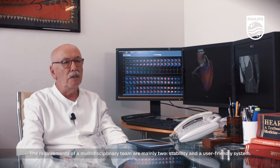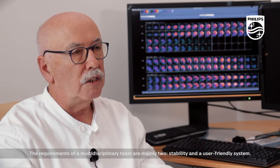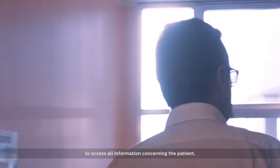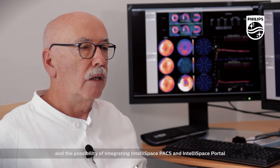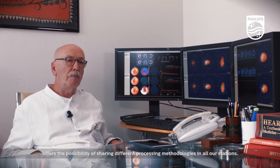The requirements of multidisciplinary teams are mainly two: stability and a user-friendly system. The benefits of the IntelliSpace PACS integration with IntelliSpace Portal are essentially that the operator has the possibility to access all patient information from demographics to clinical history. We have 88 PACS workstations, and the possibility of integrating IntelliSpace PACS and IntelliSpace Portal offers the ability to share different processing methodologies across all workstations.